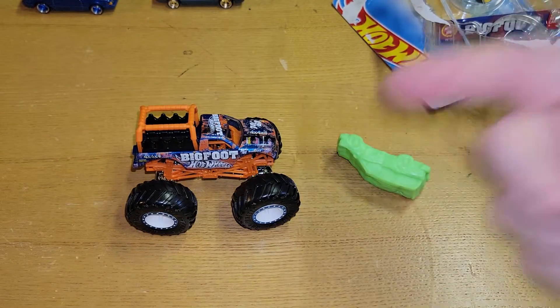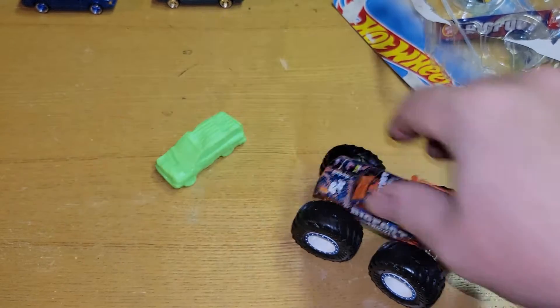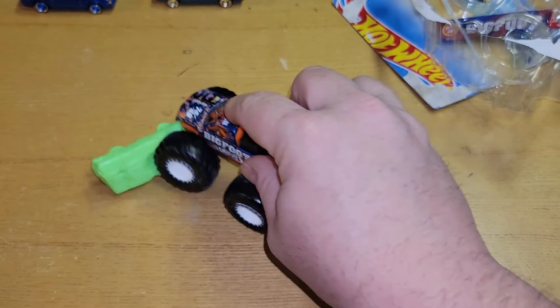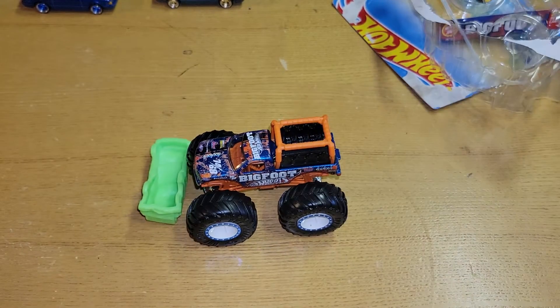Anyway, here's the new Bigfoot from Hot Wheels, with the rubberized crushing car — you can just crush it, run right over it. Don't forget to like, subscribe, check the rest of my videos. Peace.